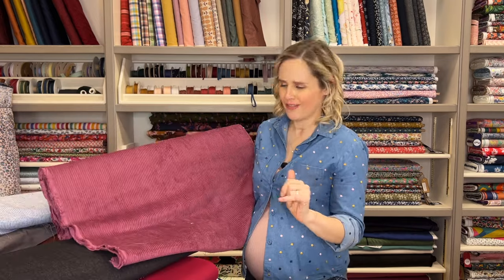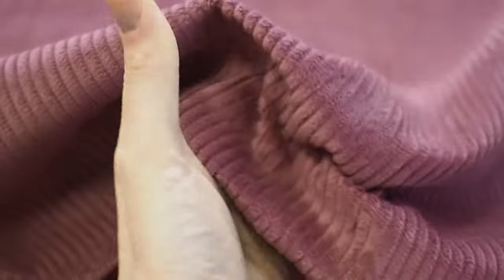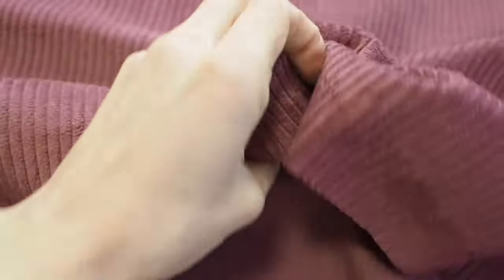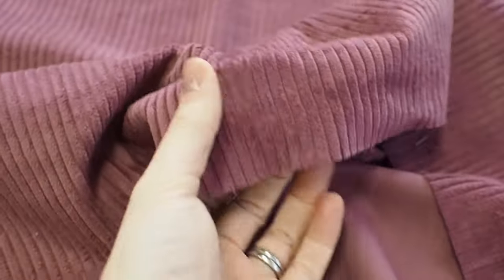There is also corduroy. Maybe not for your very first projects, but cotton corduroy — especially the heavier weight, thicker ones — I think they are generally quite easy to work with because they're quite structured and don't slip around too much. They do look really nice as skirts as well. Maybe not for a first-time skirt — you wouldn't want to make a gathered waist skirt with this one. Maybe a simple skirt that's got a zip when it's your third or fourth project is a good option. But it's another nice cotton one that makes a really lovely garment.